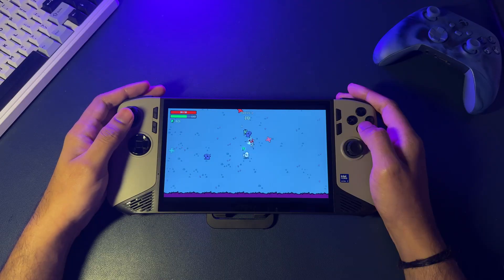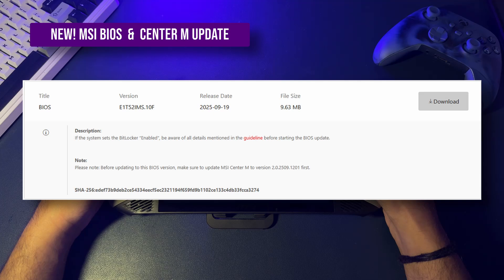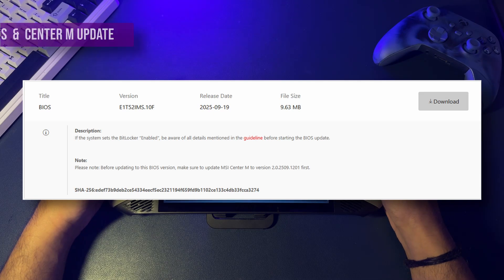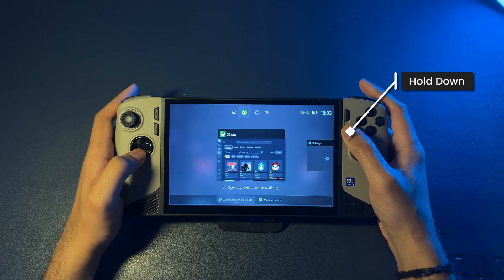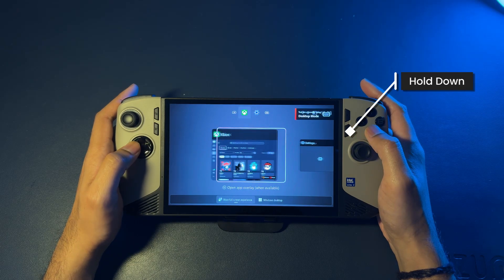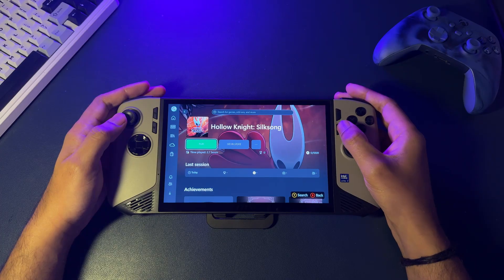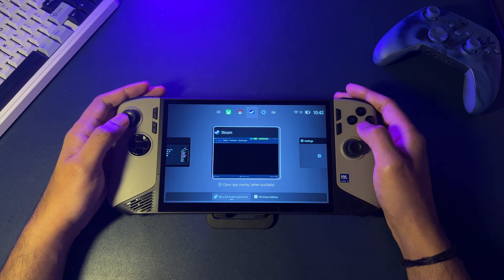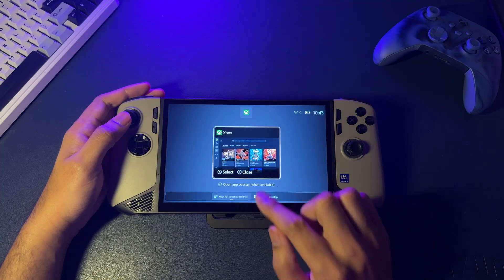For switching between apps, MSI just released a new BIOS and Center M update that makes this experience perfect. Instead of mapping custom keys, you can now just hold down the MSI Quick Settings button and it opens the task viewer directly. This is a brilliant official update. And you can still swipe up from the bottom of the screen if you prefer using the touchscreen.